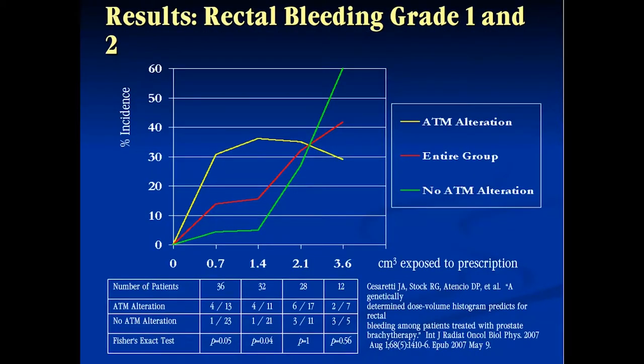For this genetic study we looked at ATM status. It was quite interesting that looking at the entire group — the red line — the relationship between rectal volume receiving the prescription dose and rectal bleeding was similar in this cohort. But the yellow line, patients with the ATM alteration, began having rectal bleeding at much lower rectal volumes: almost 20% bleeding rate even at 0.7 cc RV100. On the flip side, patients without the ATM mutation could go out to about 1.5 cc without significant rectal bleeding before hitting a threshold. The ATM gene status clearly affected the incidence of rectal bleeding.